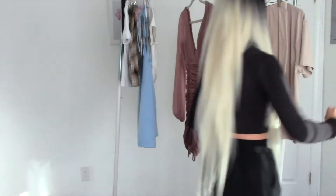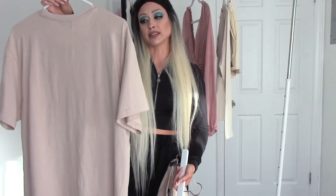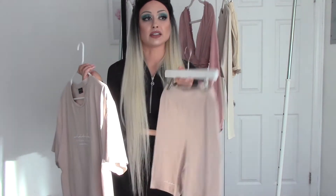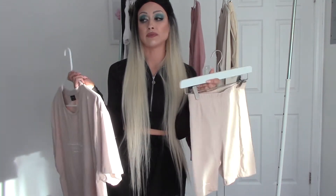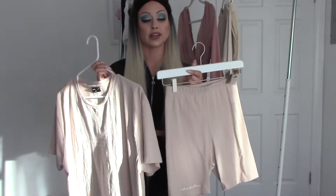Last but not least, outfit number five is from White Fox Boutique — you know I love White Fox Boutique. I don't know if the obsession will ever go away. They have so much cute loungewear. I was actually surprised I bought these but I'm so happy I did because these are my go-to pieces when I literally just need to throw something on and look comfy and cute at the same time without looking like I'm trying too hard.